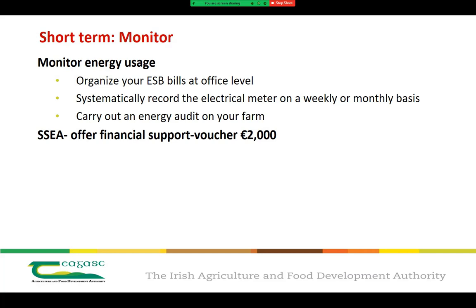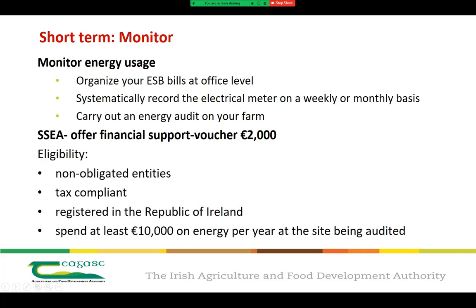There is an eligibility criteria as follows. First, that you're a non-obligated entity, meaning you are not under any obligations to carry out an energy audit on your business. Second, that you're tax compliant. Third, that you're registered in the Republic of Ireland. And fourth, that you spend at least €10,000 on energy per year at the site being audited — one that the majority of us won't have to worry about. For more information you can go onto the SEAI website where there's plenty of information, and that's where you'll also find the application form.